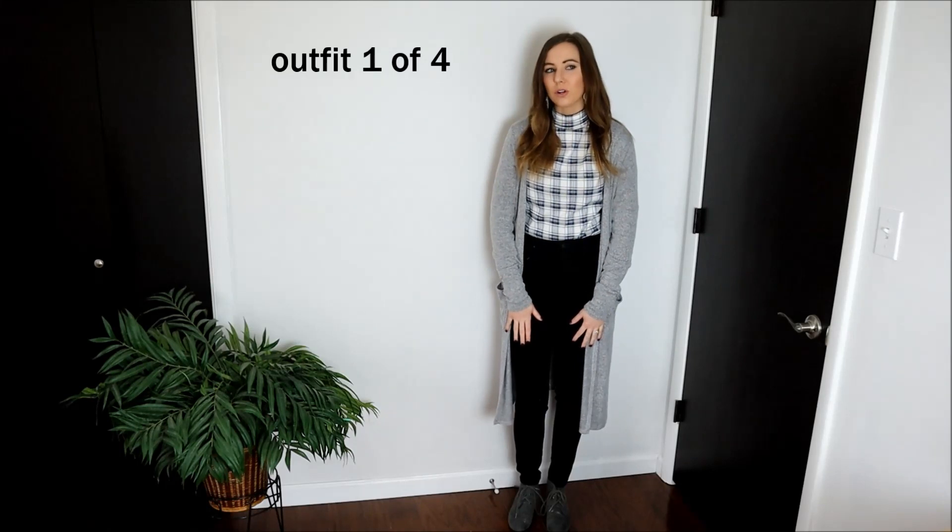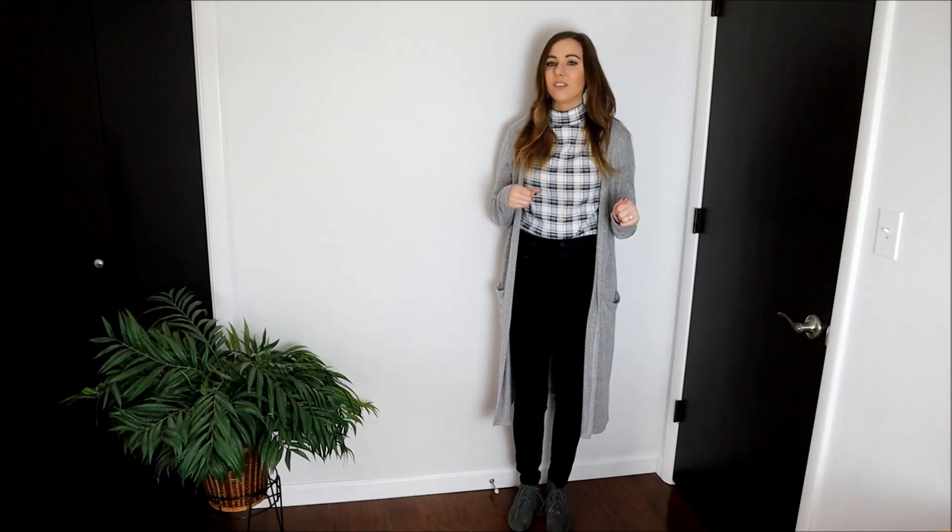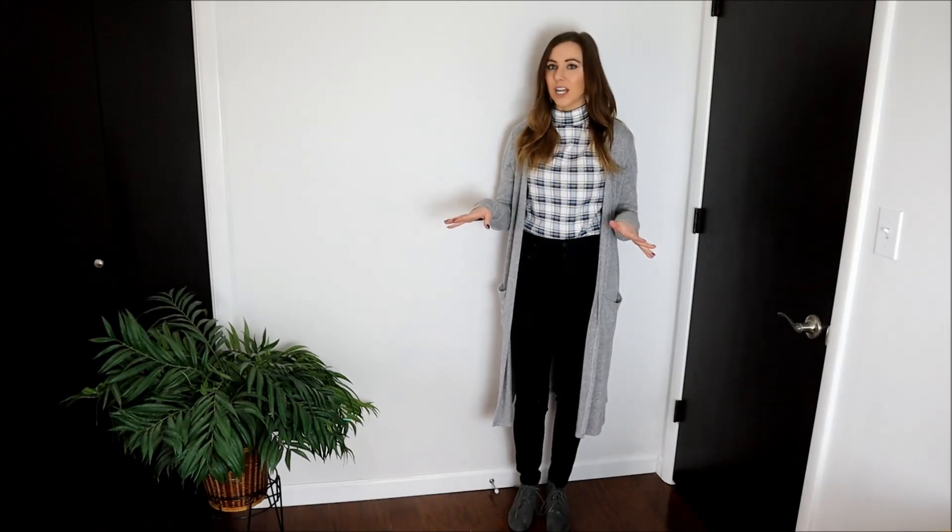Okay, here's my first outfit. The top and the pants are both thrifted. I will say this cardigan was not thrifted - I've had it for a while - and these shoes were not thrifted as well. Shoes are really hard for me to find. I wear a size 8 and I feel like that's a pretty common size, so usually shoes are pretty worn out. I have found a few pairs that I love and picked up, but overall most of the time I have a hard time finding shoes. But tops and pants, I can find those every day.